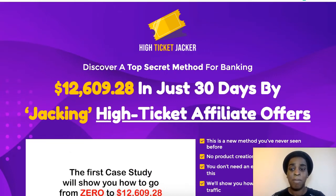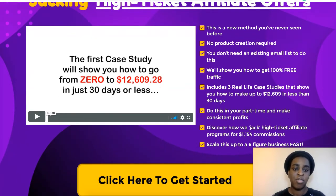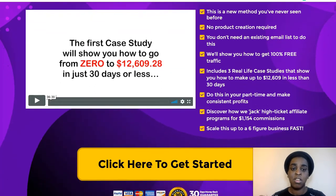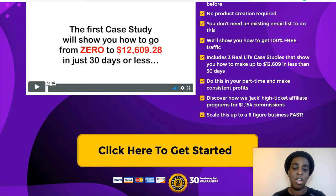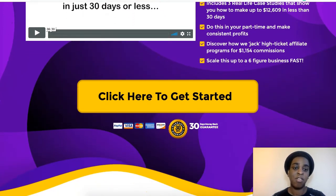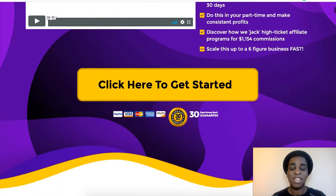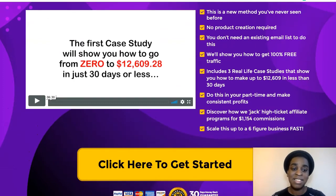It says: discover a top secret method for banking $12,000-plus in just 30 days by jacking high-ticket affiliate offers. This is a new method you've never seen before. No product creation required. You don't need an existing email list to do this. They will show you how to get 100% free traffic. Includes three real case studies that show you how to make up to $12,000 in less than 30 days. Do this in your part-time and make consistent profits.